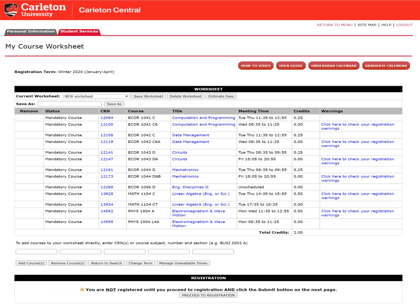Here you will find your pre-populated worksheet with your first year block. This is an example of a software engineering block in the winter term — yours will look different from this. You will see that the first year block includes all of the mandatory first year courses, even if you have transfer credits. This worksheet does not mean you are registered. You still need to register by clicking Proceed to Registration at the bottom of the page.